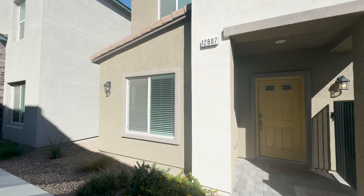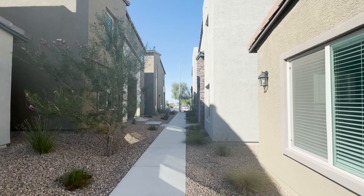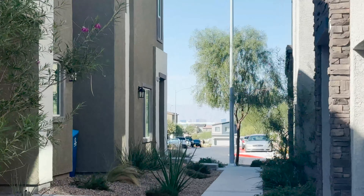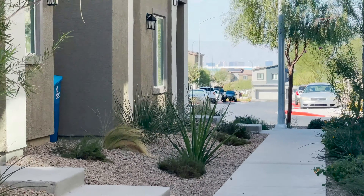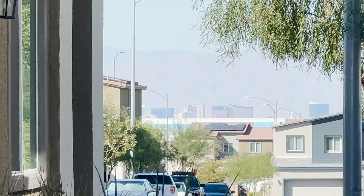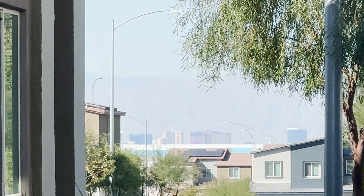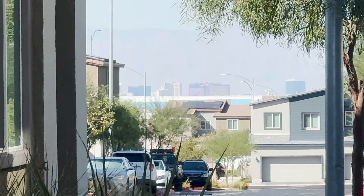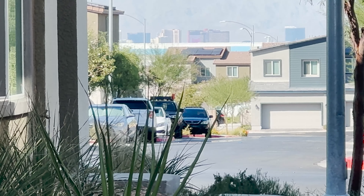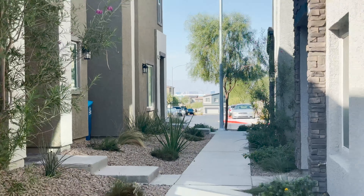This is down in the Silverado Ranch area, close to Inspirata but not quite at Inspirata. If you look you can see some of the strip casinos there — that almost looks like the Rio, so it's not quite the Strip but it's off-strip.